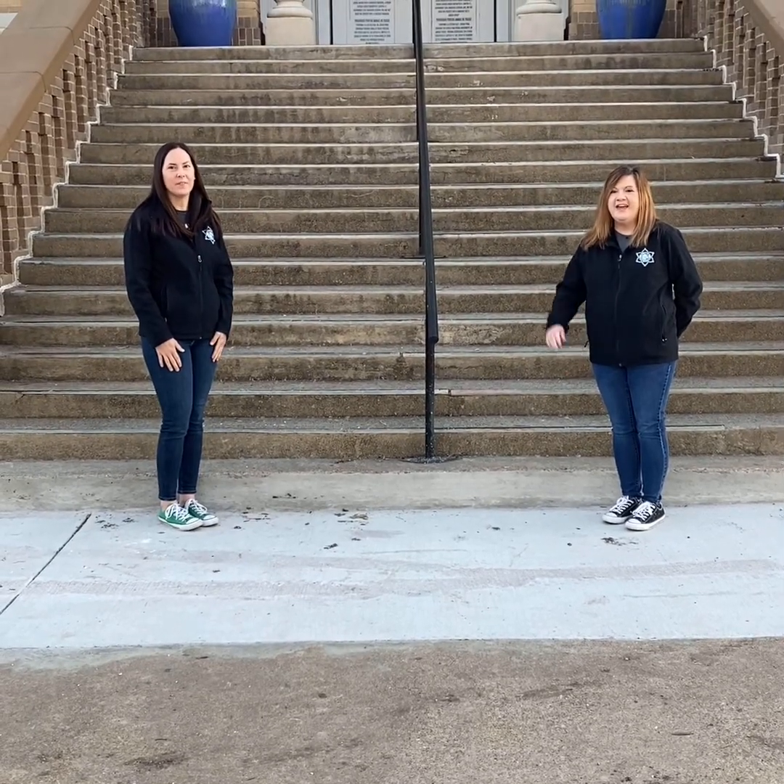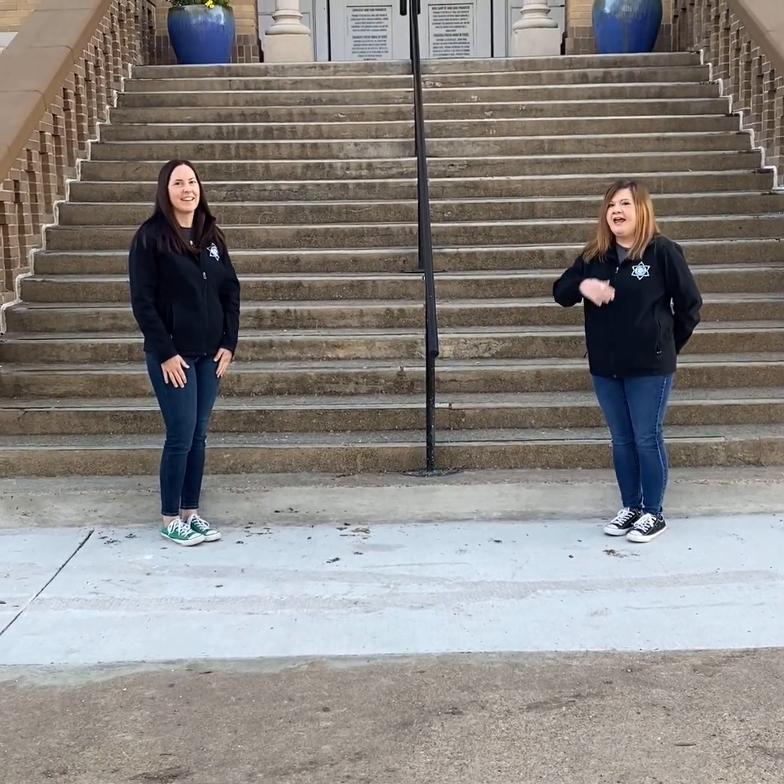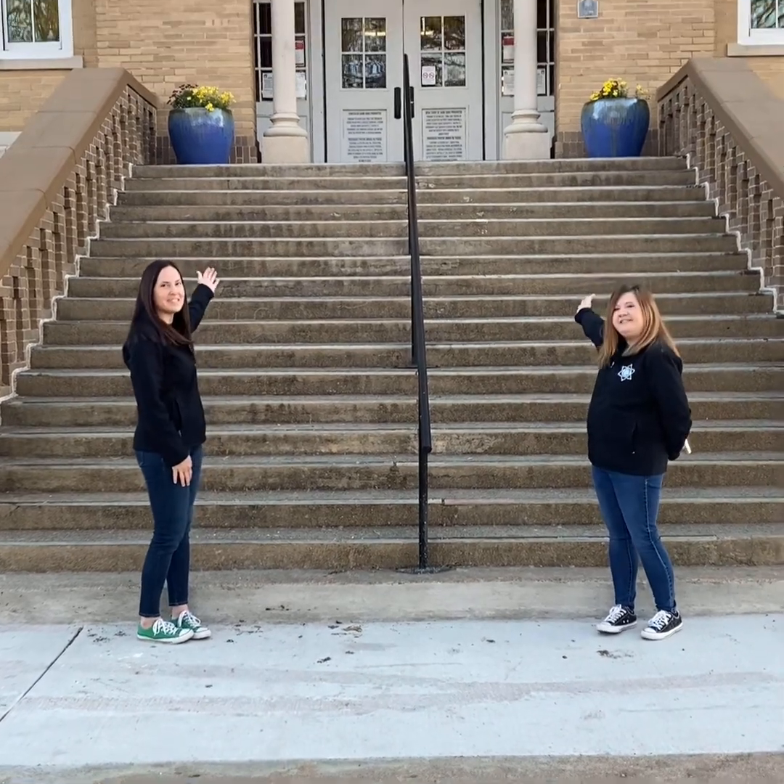Hi, I'm Ms. Aukye, the principal, and I'm Ms. Pope, the assistant principal, and welcome to Weillman Student Academy.